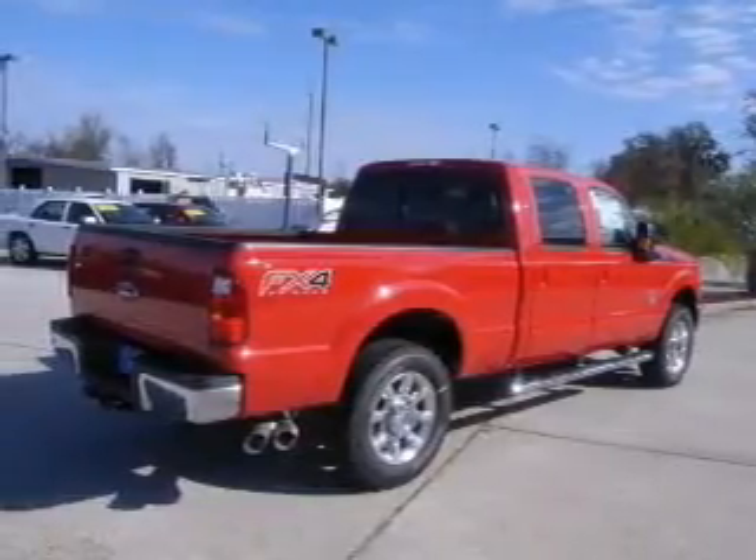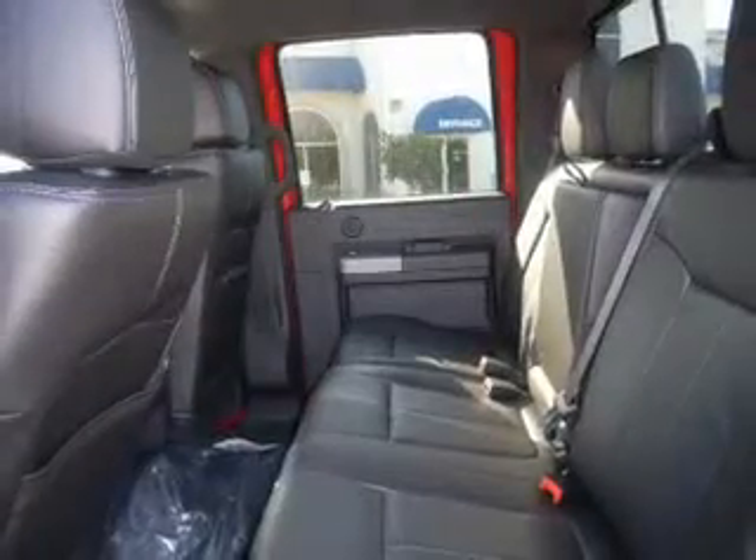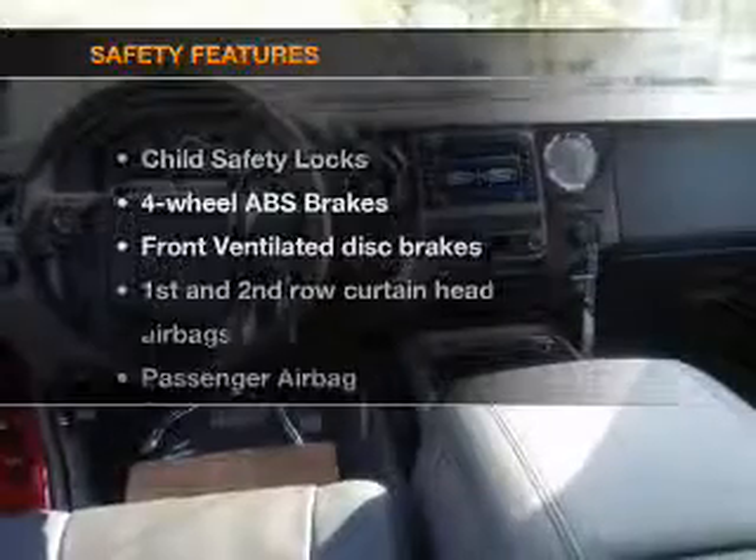The anti-lock braking system will help deliver you safely to your destination. Plus, enjoy these notable features that are included in this vehicle: air conditioning, power steering, an alarm system, and AM-FM stereo. If safety is a high priority,